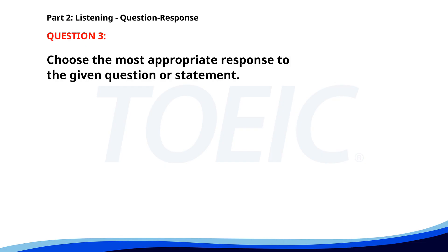Number 3. Is the product available online? A. The store opens at 10 a.m. B. It's a great product. C. Yes, you can purchase it on our website. The correct answer is C. Yes, you can purchase it on our website.